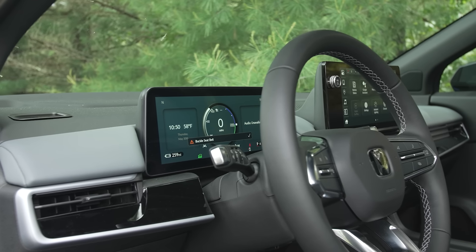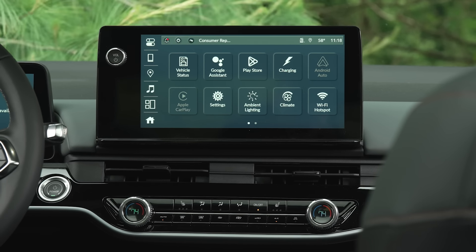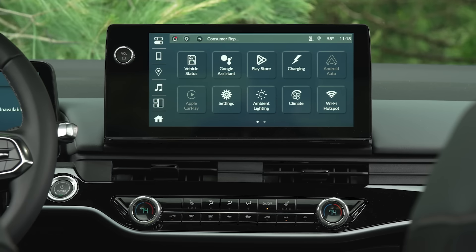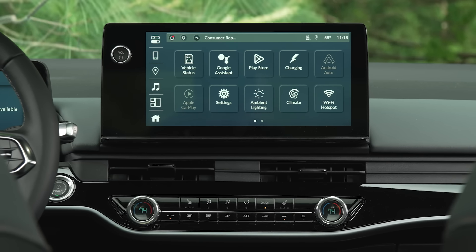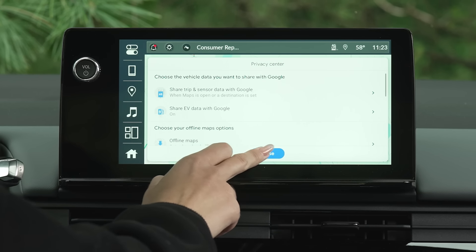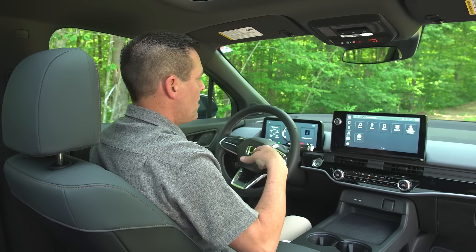The Prologue has an 11-inch digital driver's instrument screen as well as an 11.3-inch infotainment touchscreen. The touchscreen is pretty easy to use with large icons, which we appreciate. It runs Google-based software, which is neat because you can have Google Maps on either the infotainment touchscreen or on the driver's screen — helpful when you're trying to navigate to the next charging location.